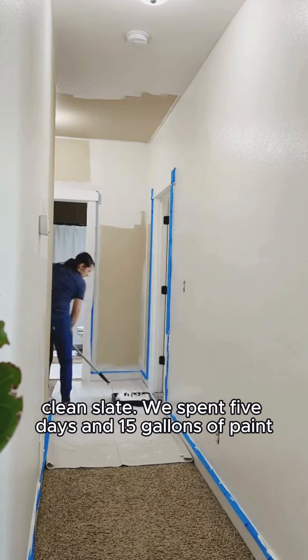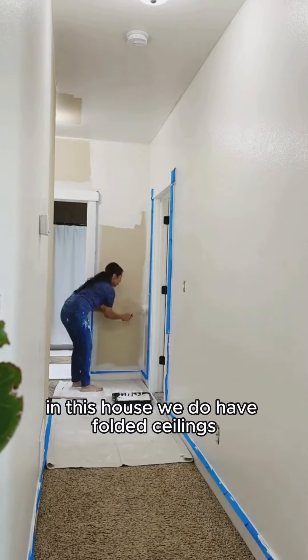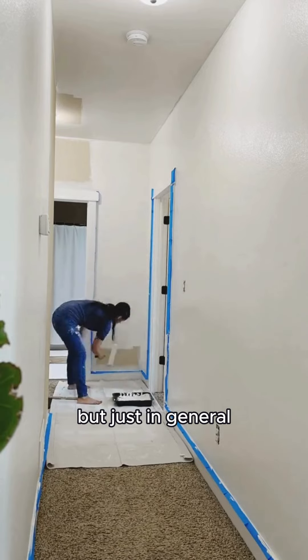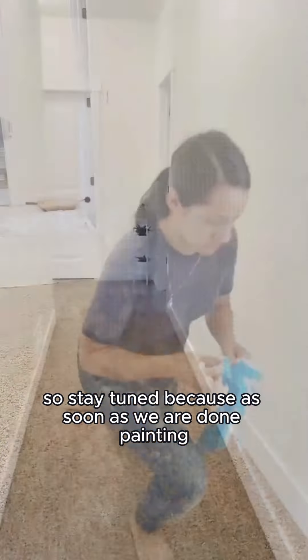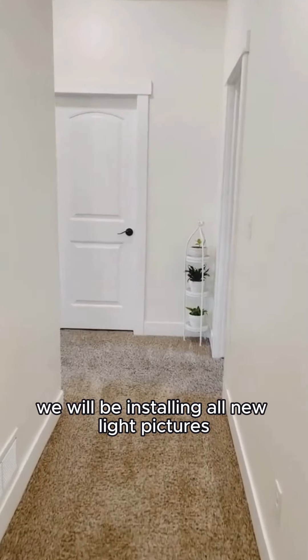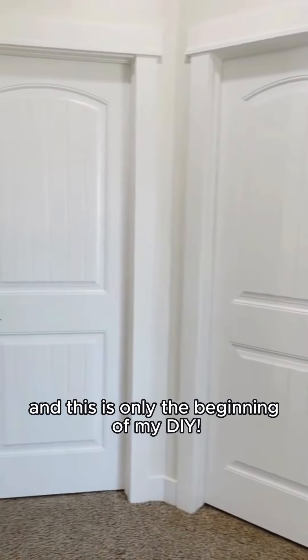We spent five days and 15 gallons of paint and boy was it hard. In this house we do have vaulted ceilings, but just in general this house is so much bigger than our last house. So stay tuned because as soon as we are done painting, we will be installing all new light fixtures and this is only the beginning of my DIY.